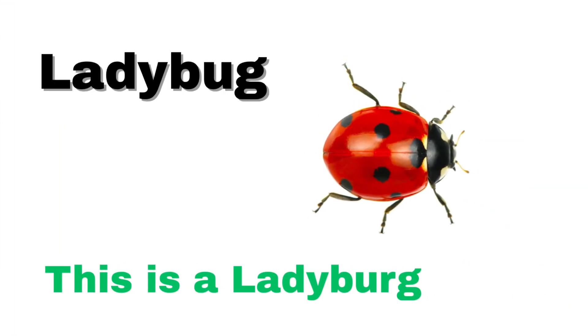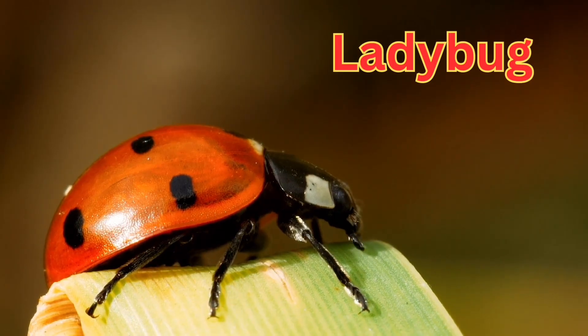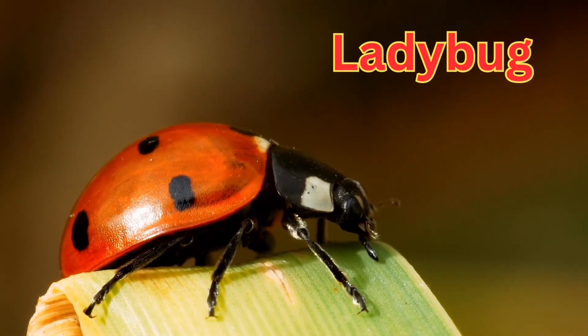This is a ladybug. A small, round insect with red wings and black spots.